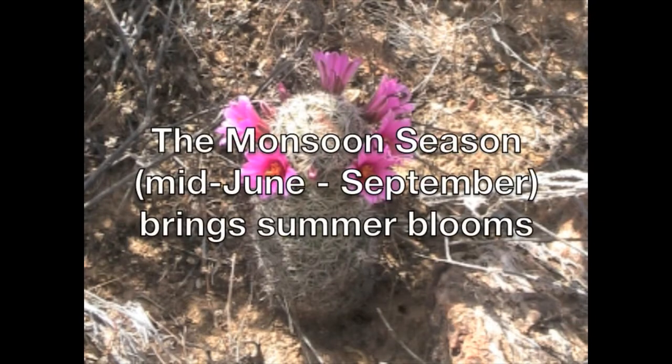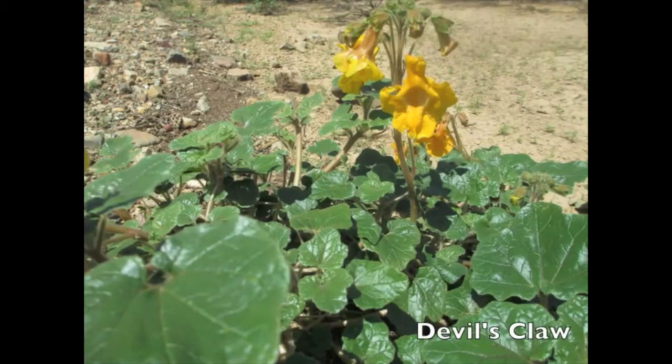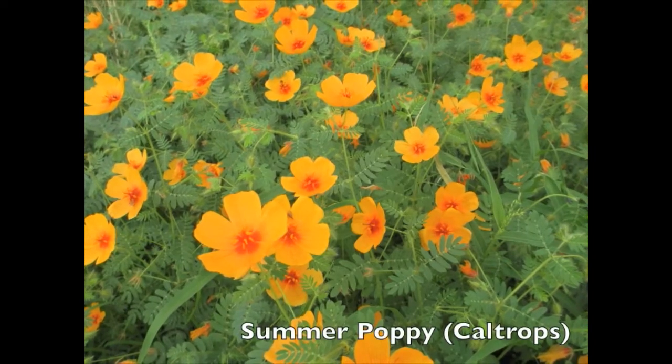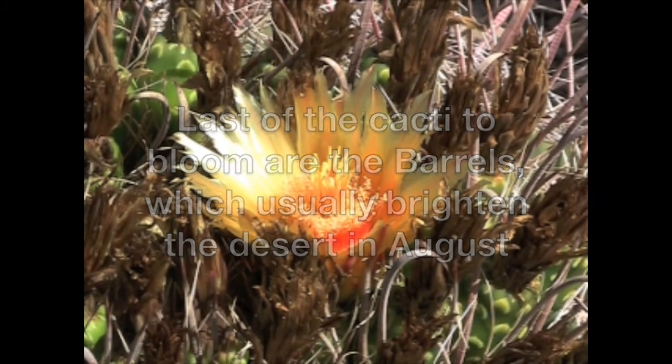The monsoon season — mid-June through September — brings summer blooms. Fishhook pincushion cactus. Devil's claw. Summer poppy. Caltrops. Last of the cacti to bloom are the barrels, which usually brighten the desert in August.